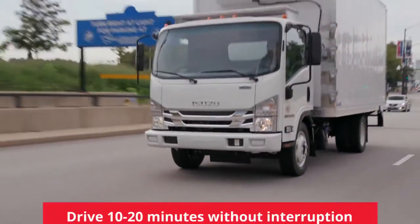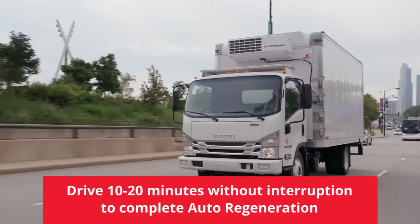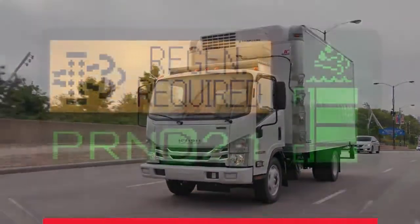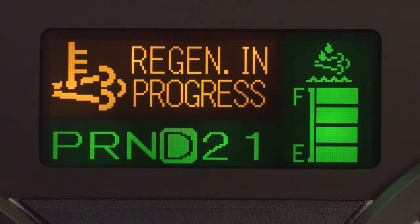For automatic regeneration to occur, you'll need to get the truck speed up to 30 miles per hour. When the truck's speed, engine coolant temperature, and other factors are met, DPF regeneration will begin.